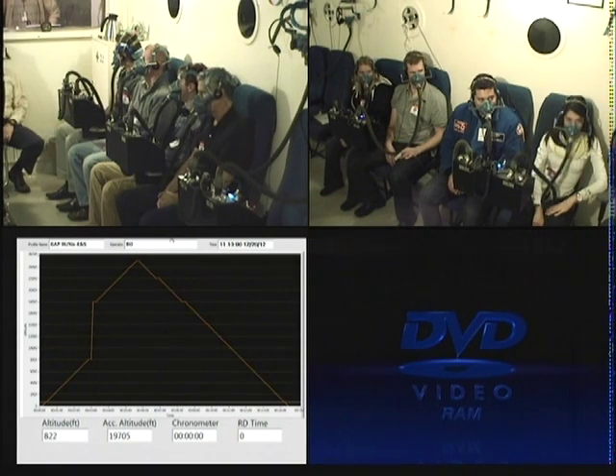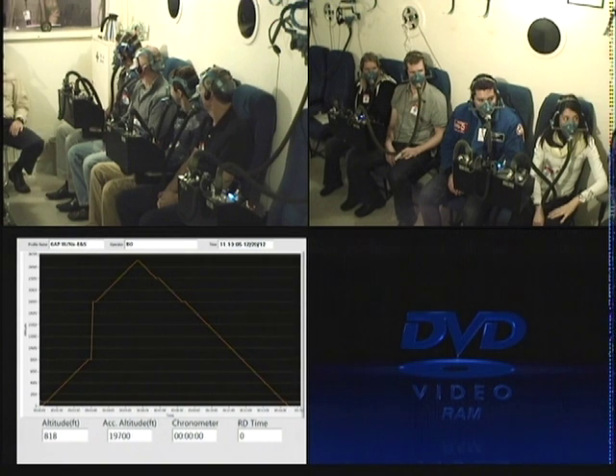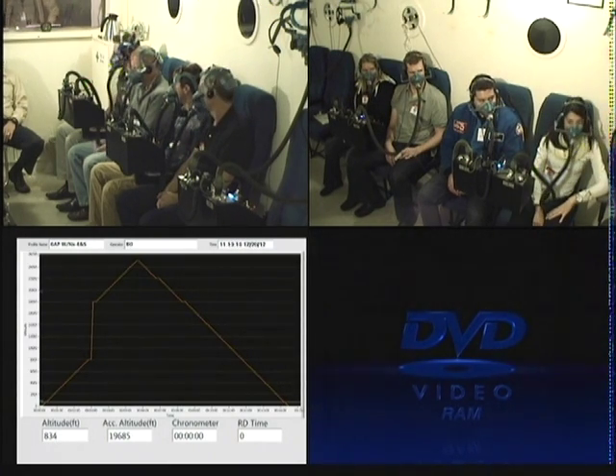Now if you do have a problem with your ears or your sinuses, the best way to get our attention is the international distress signal — that level hand right across the chamber. When Eric sees that he'll communicate to us, we'll stop the chamber and see what the problem is. Any questions on our profile?